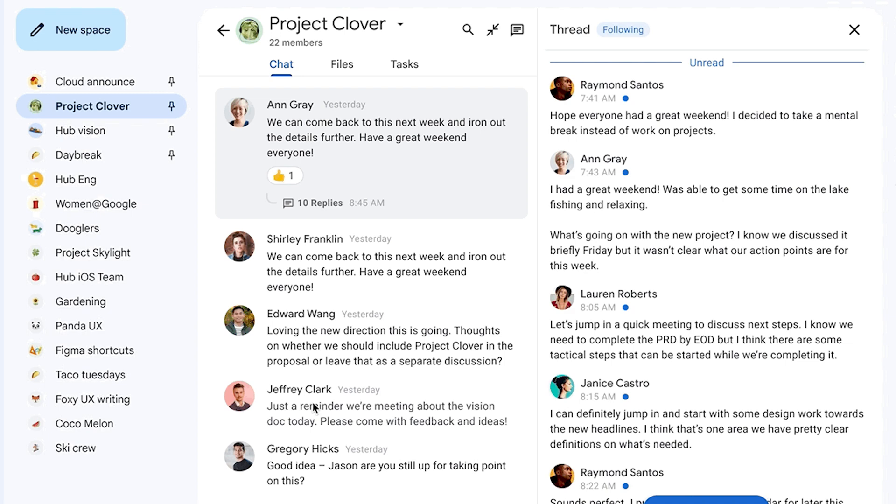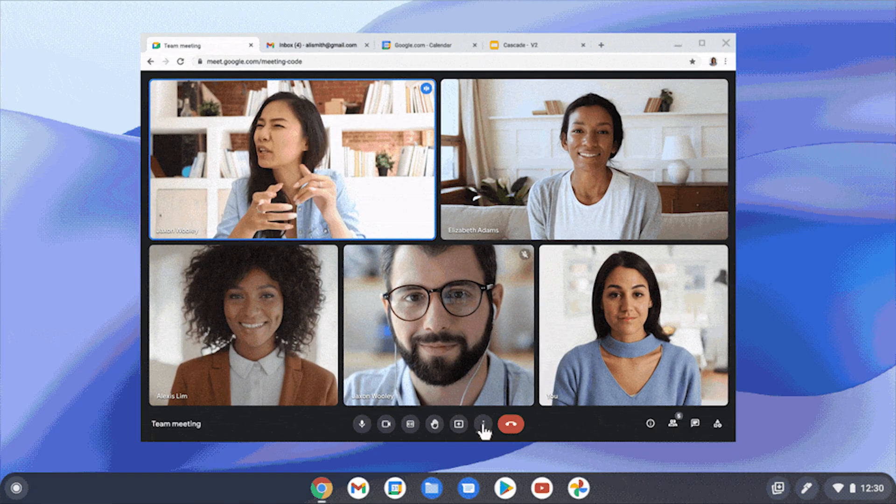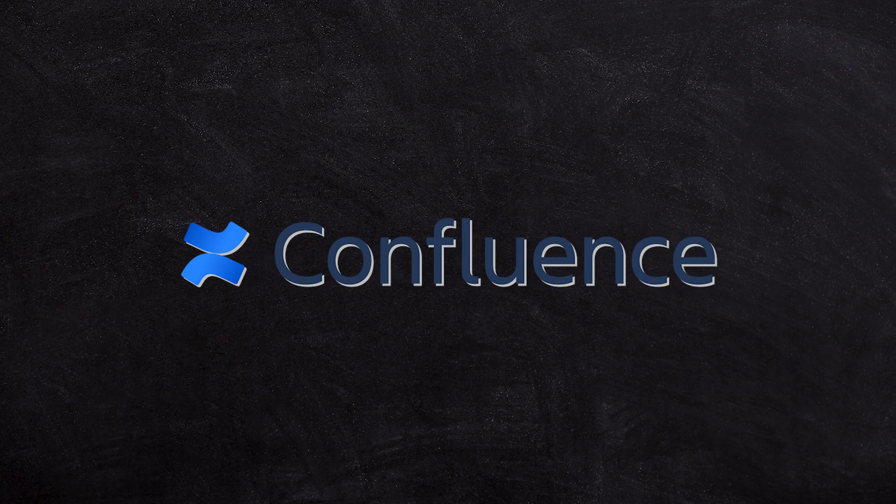I'm a strong believer that you don't need Slack — you can absolutely use Google Chat for everything. You probably don't need Zoom — you can use Google Meet for everything. But when it comes to building an intranet, I'm a little bit more on the fence. There are a lot of features included in apps like Confluence or other apps that are purpose-built for intranets that give you much more than what Google Sites does.